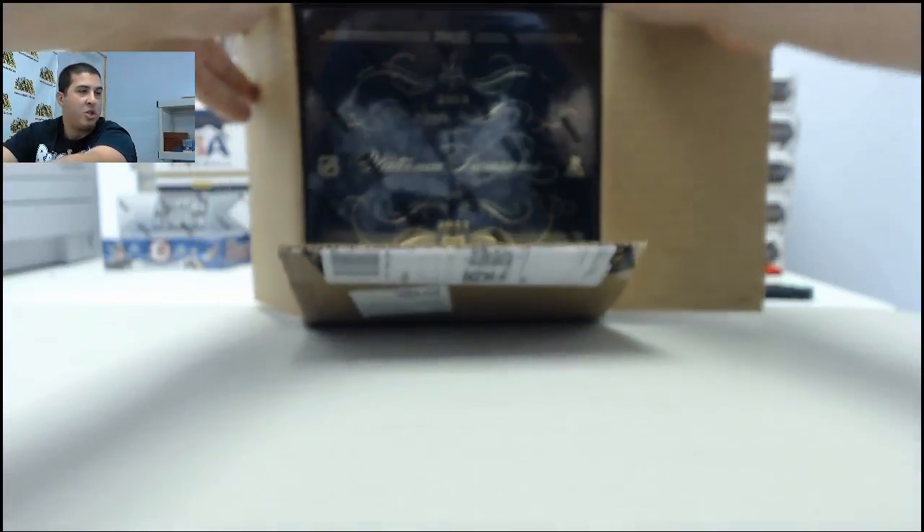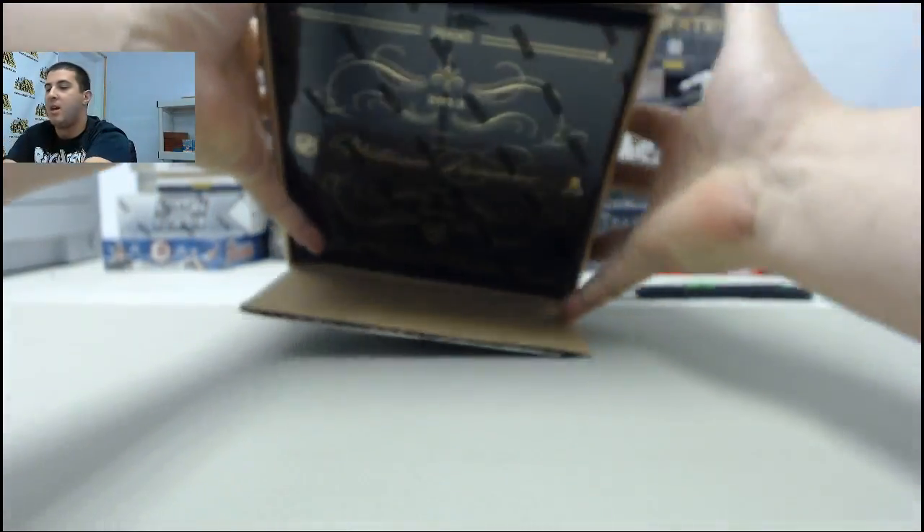Alright guys, this is case number two of National Treasures Hockey. Here we go.